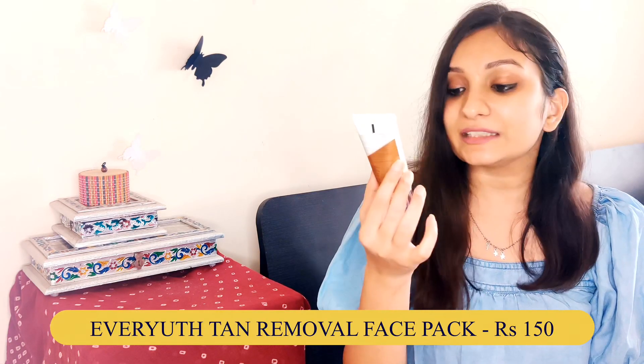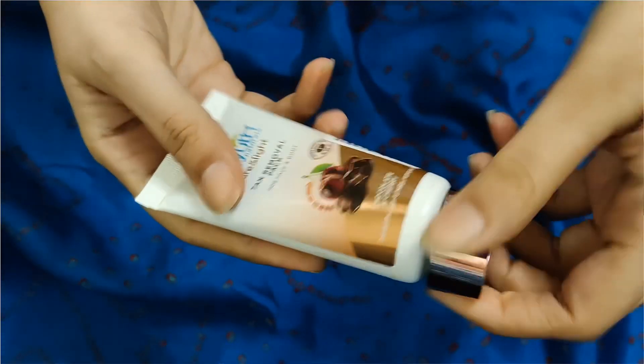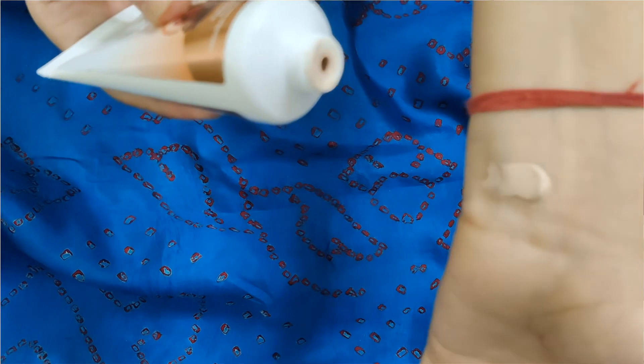The next category is face masks, and chilling with a face mask on is my favourite thing to do, so I have quite a few purchases here. The first one is the Ever Youth Tan Removal Face Pack in the chocolate and cherry version. This is my second purchase — I used it before after sun exposure when I wanted a D-tan treatment. It is not very fancy but for the price it does the job well. It is a value for money product.